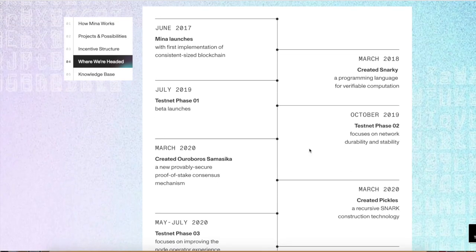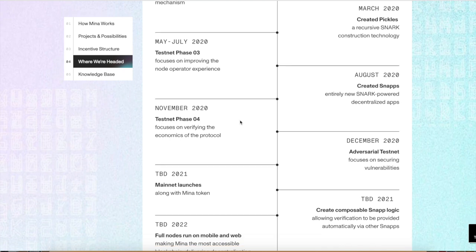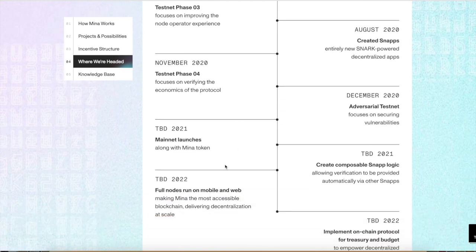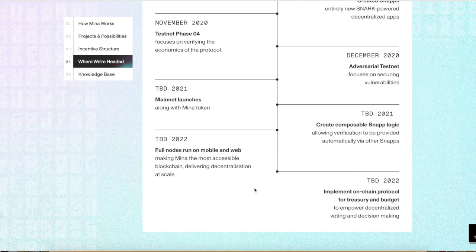Here's a quick overview of the roadmap — you guys can see they've been building since 2017, keeping up at it pretty well. In 2021, that's basically when mainnet launched. Now they're starting to work with snap logic and full nodes running on mobile and web, and they still have some stuff to build out and develop.